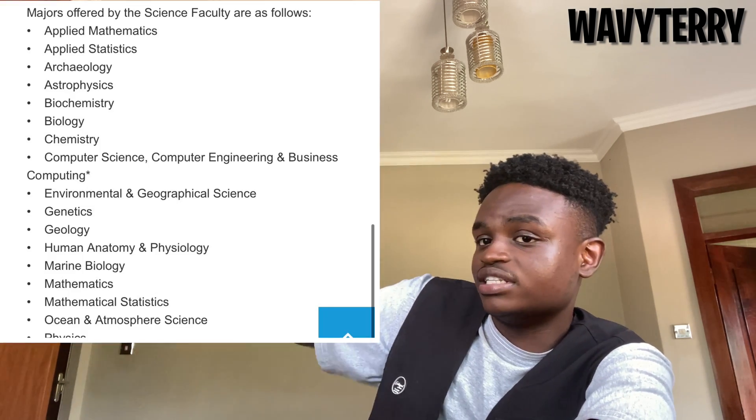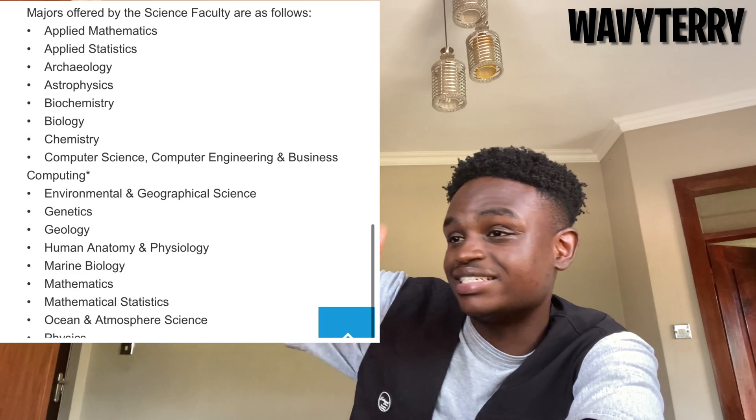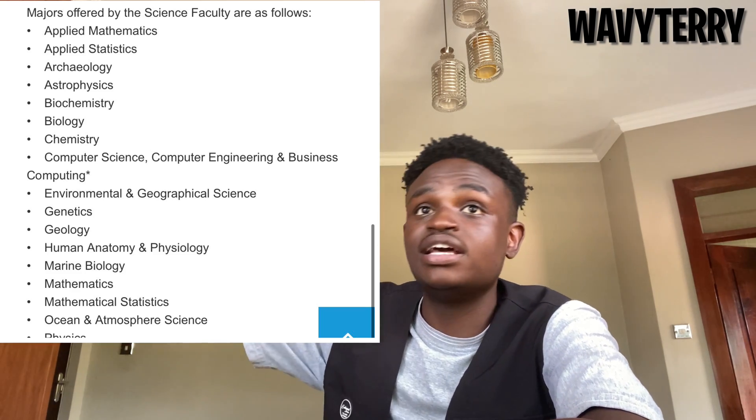First things first: I wish somebody had told me that Computer Science requires you to do a double major, since it's in the Science faculty. When I first got accepted into UCT, my whole plan was just to do Computer Science alone, but that's not possible — even through the BCom stream, you're still required to take a second major. So you'll be doing Computer Science and something else, like BSc Computer Science and Applied Statistics, or Computer Science and Mathematics.